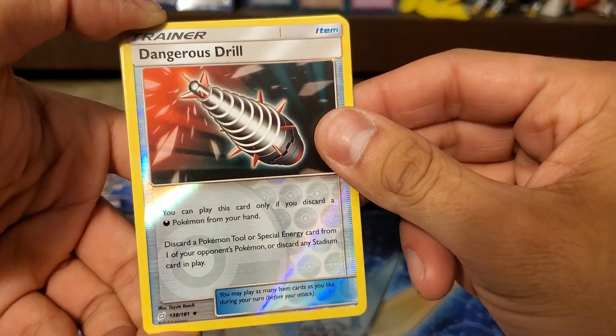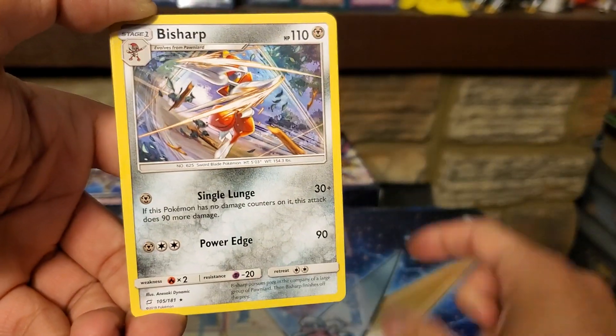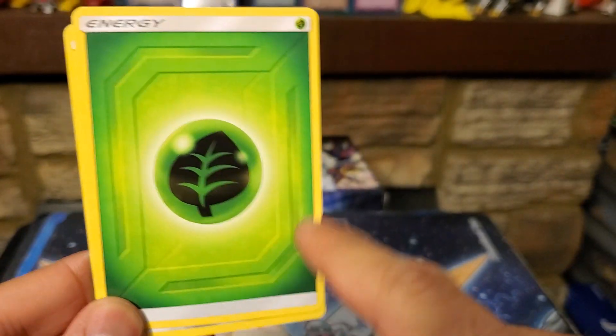I like the little pattern down here — you see that? We got Larvitar back. Volbeat — oh, we got a reverse holo Dragonite! 'Dangerous Drill' looks pretty lit, 'Pierce the Heavens.' We got a Bit Sharp and a Grass Energy.